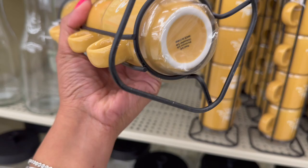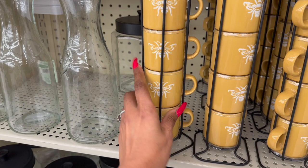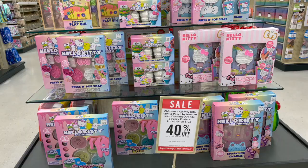How cute is this little espresso cup set? These are $19.99 plus an additional 40% off. That is really cute as well.